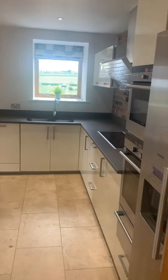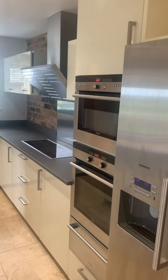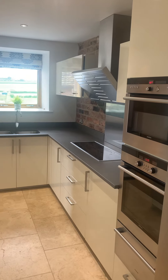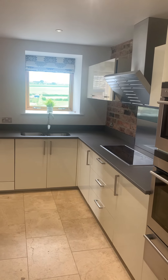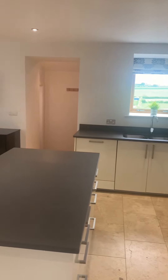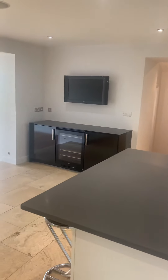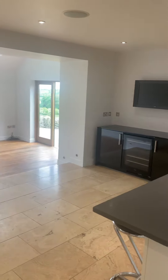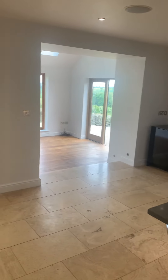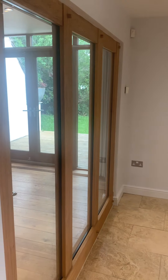And then you've got this superb open plan dining kitchen — plenty of space, you can see there, for an American style fridge freezer, double ovens, hob extractor, dishwasher, a really nice sociable central island, and then you've got the wine fridge just over to that side. The room opens up into another living room and formal dining area, and the glazing there just leads through to the lounge, which I'll show you in a moment.